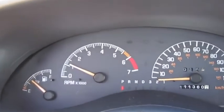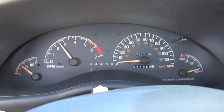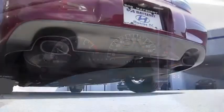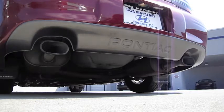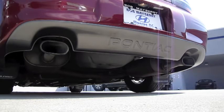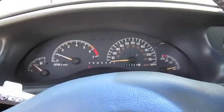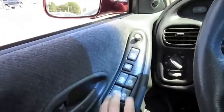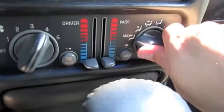Let's go ahead and see how it sounds. When in park, the rev limiter is just right at 4,000. Not a bad sounding car.